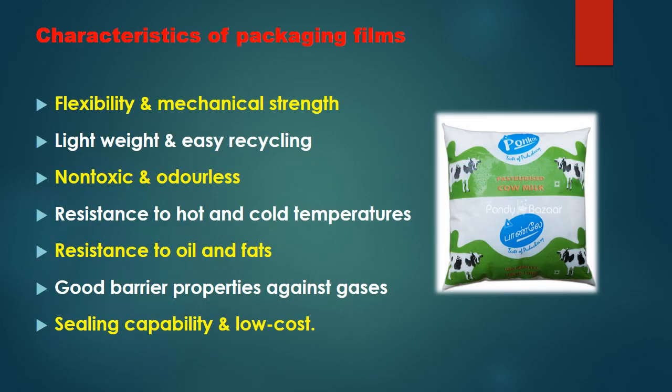The key characteristics of packaging films include flexibility and mechanical strength, lightweight construction and easy recycling, non-toxic and odorless properties, resistance to hot and cold temperatures, resistance to oil and fats, good barrier properties against gases so that no air permeates through the films, good sealing capability, and low cost.